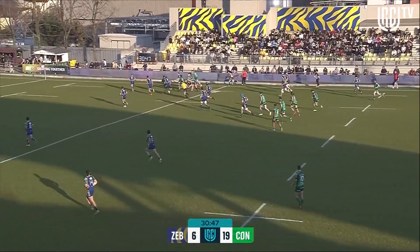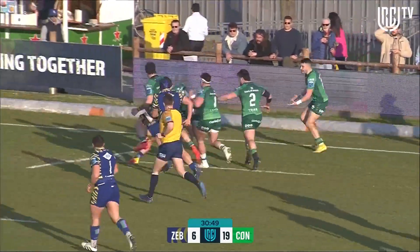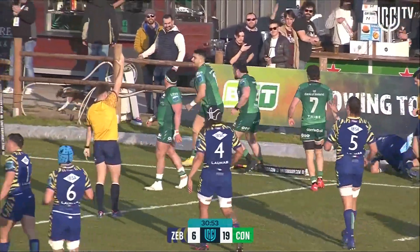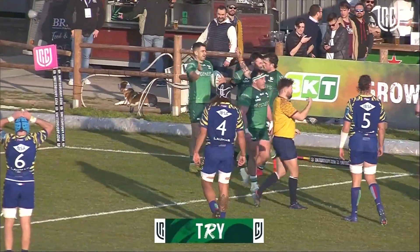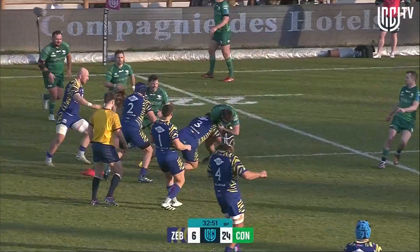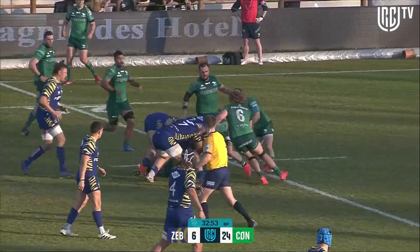Great work from Connacht. Murray was involved in that — can they keep it alive? Over for the line and got the try. They rolled it back inside. That's a great score — clever leap in the air, the way he launched himself and kept himself within the perimeter of the pitch.